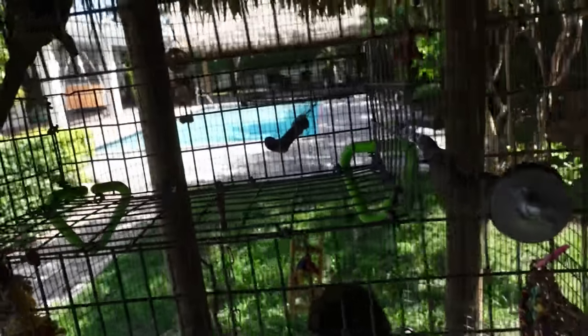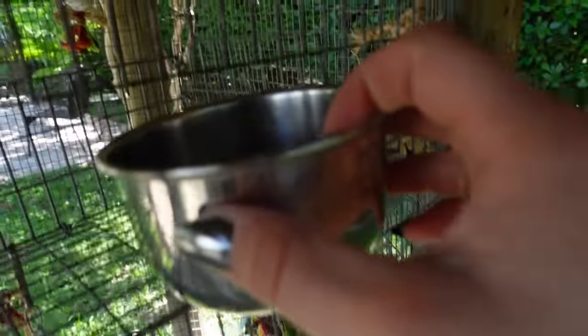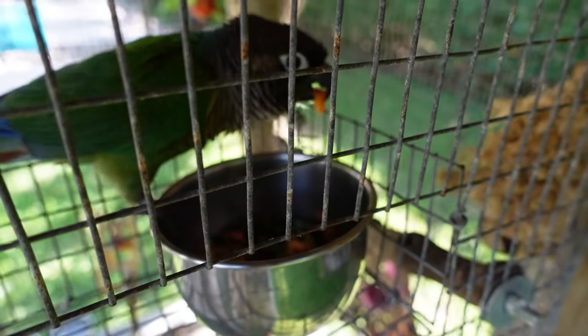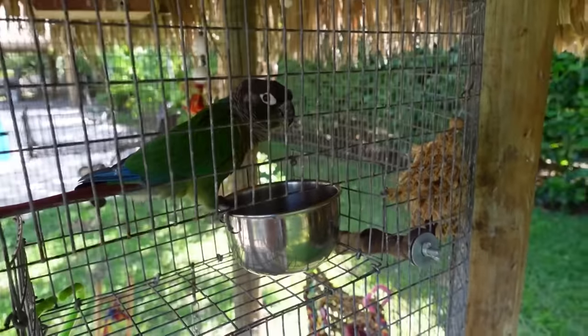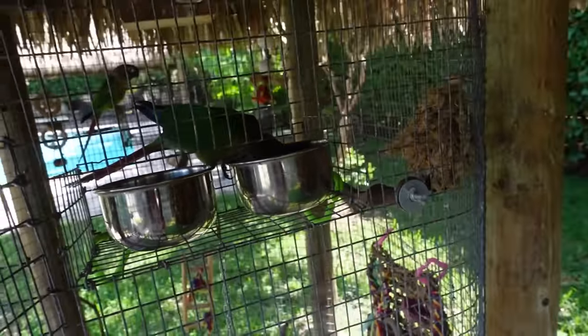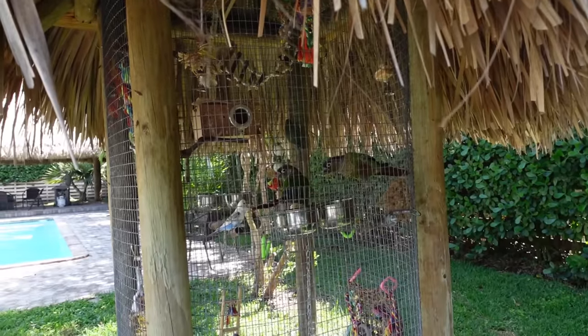Now we're heading outside to feed our birds. We've opened the enclosure and have our food station ready. Larry is the first one to get the yummy food — and he went straight for the sweet potato! He is munching and crunching and enjoying his morning breakfast. We place the water bowl in without getting bitten. Both feeding bowls are in, and the birds are making their way to eat their breakfast.